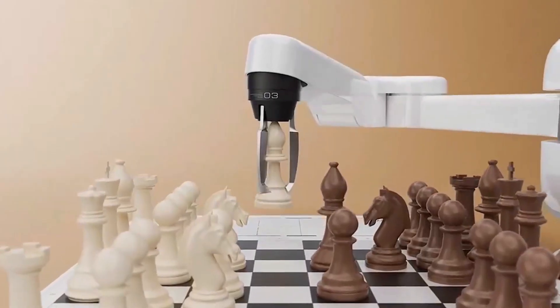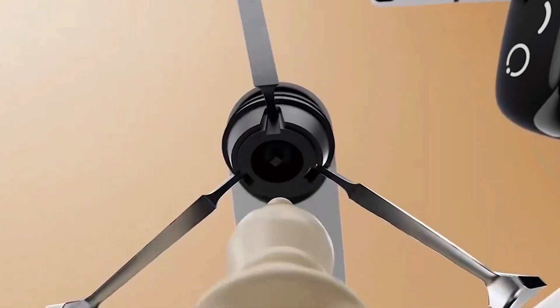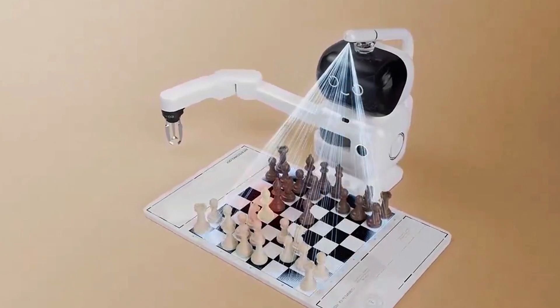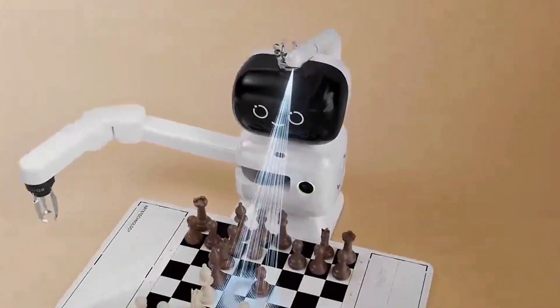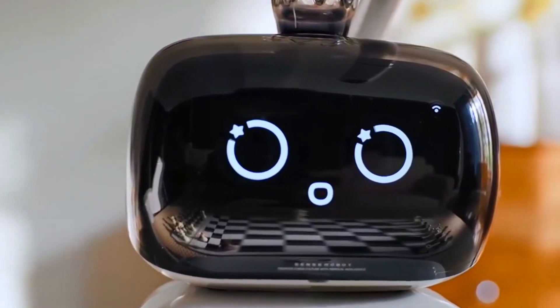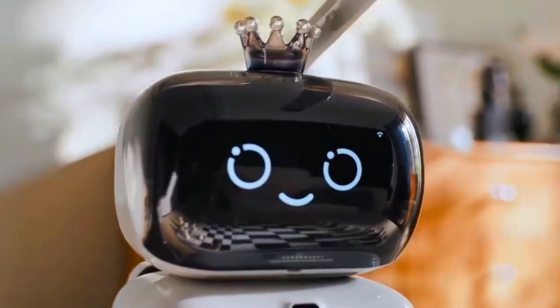And it doesn't stop with chess. Sense Robot also plays checkers with 10 difficulty levels and 500 endgame setups. You can set up your own custom games and let the whole family join in. Seriously, this is the ultimate game table for everyone.